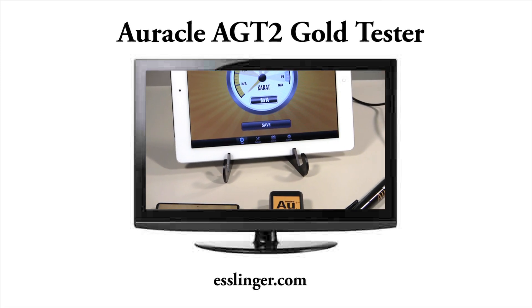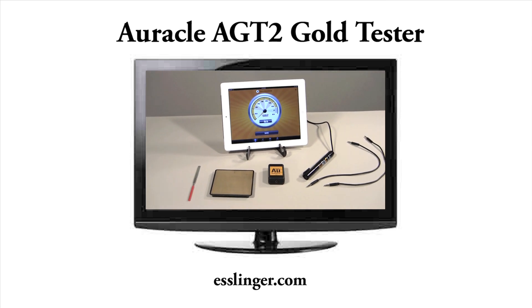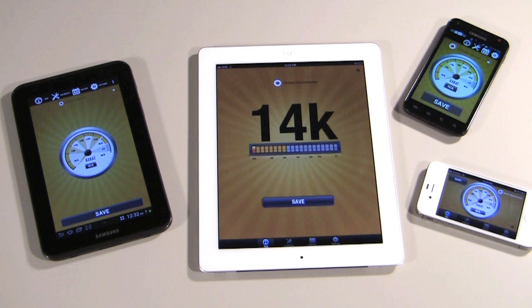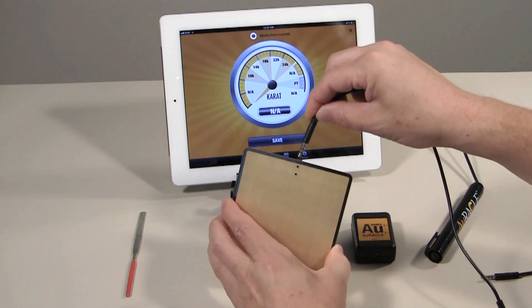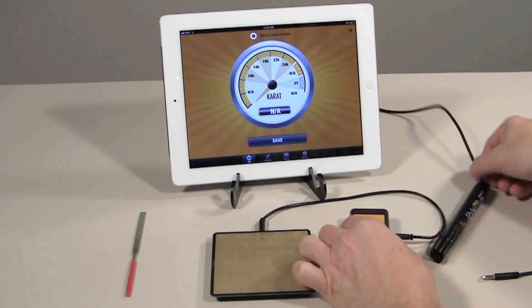Esslinger.com is proud to introduce GemOro's newest innovation in electronic gold testing technology. The newest Oracle Gold Tester combines the most user-friendly, best-performing handheld electronic gold tester on the market with your Apple or Android technology. With its unparalleled accuracy, you can now buy and appraise gold with complete confidence on the go.